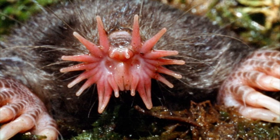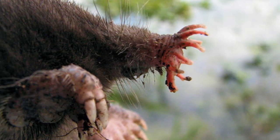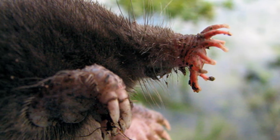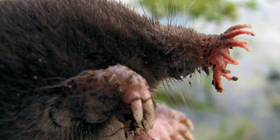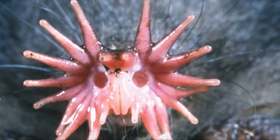Number 2: Star-Nosed Mole. The star-nosed mole is found in North America. It uses the tentacles at the end of its nose to identify foods such as worms, insects, and crustaceans. At first glance, you can't even tell if this ugly little beast has a face. The tentacles at the end of its nose appear to be something from a sci-fi movie.